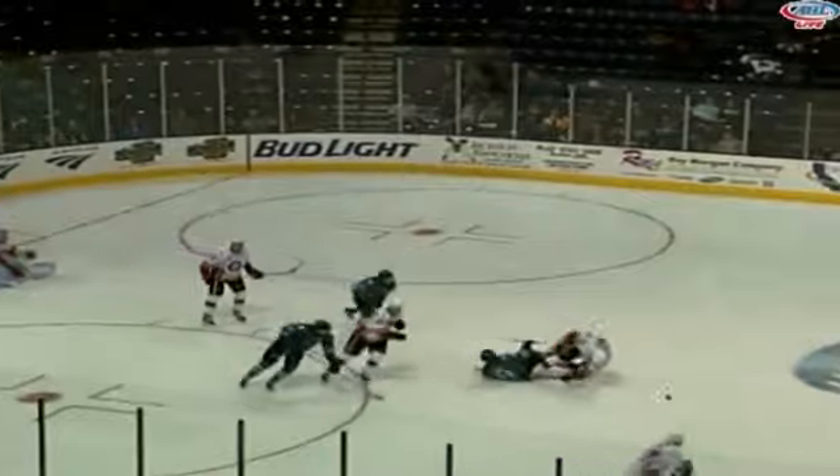A couple players collide. Nikola Ödl ends up powering it forward for Derek Grant. What a move there — Grant, a backhander, he scores! Oh wow, I can't believe what I just saw!